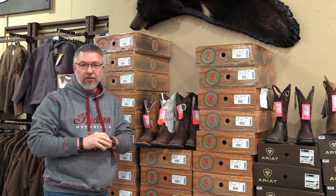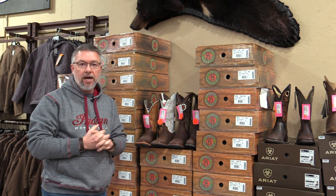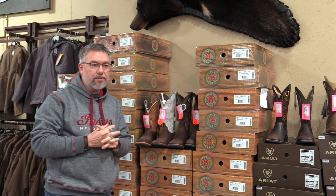Good morning, coming at you from Trav's Outfitter. I want to talk about a brand of boots that we've carried for a long, long time, but we're really seeing some great value in their product right now. The brand is Laredo Brand Boots.